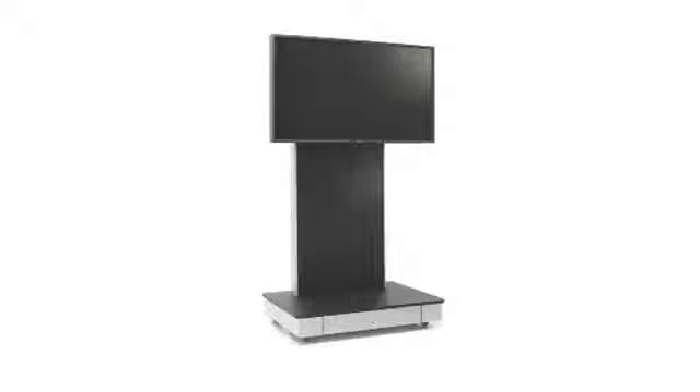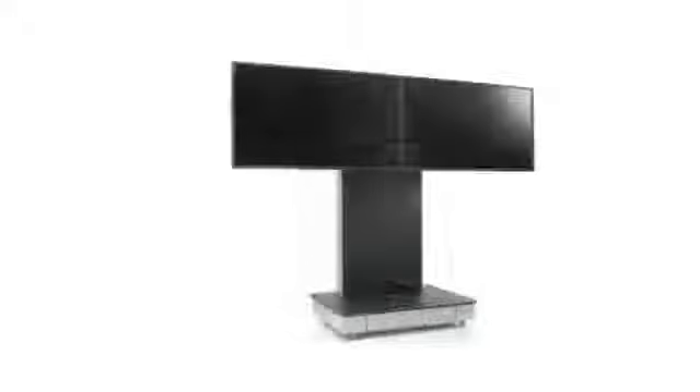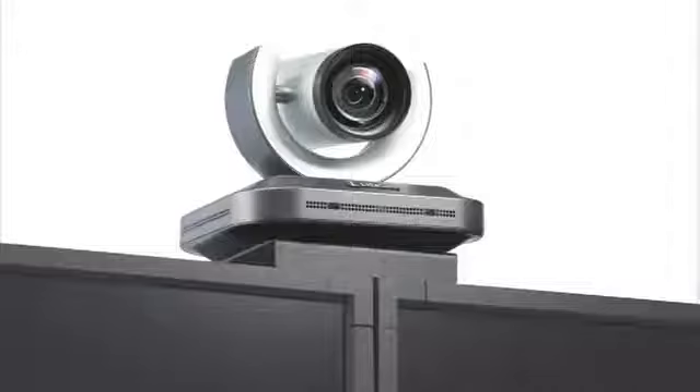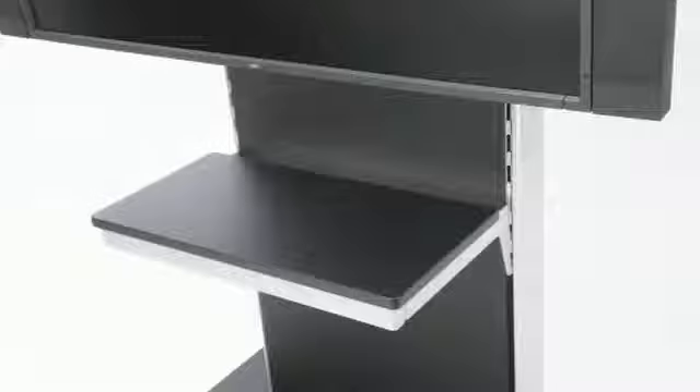We've seen AVOL here in single screen mount configuration; however, the unit is equally comfortable in dual screen mount. That configuration is perfectly suited to high-end video conferencing applications. In addition to dual screen mount there are a number of accessories available: video conference camera mounts, codec mounts and accessory shelves.